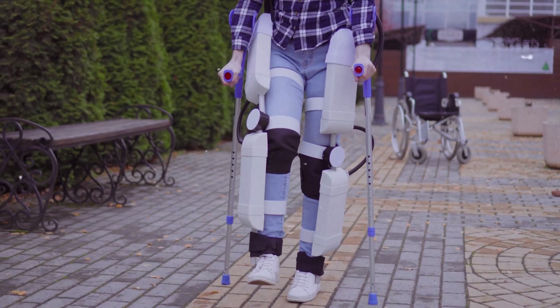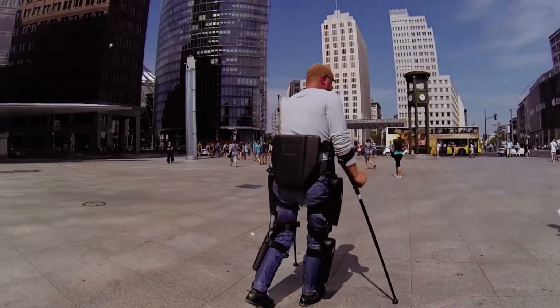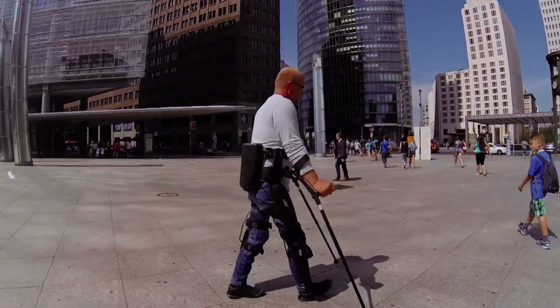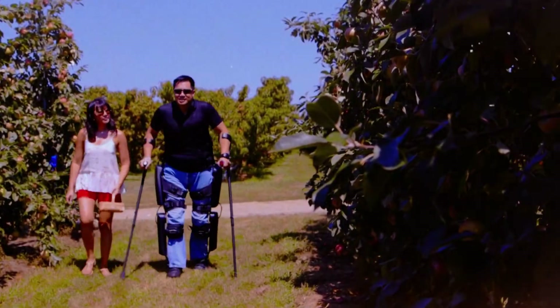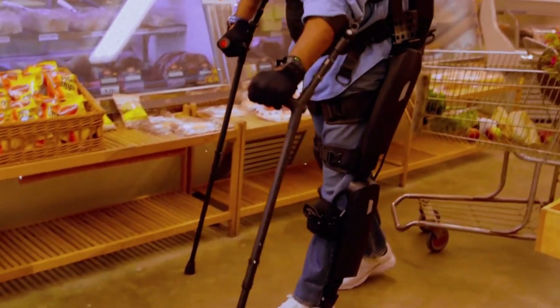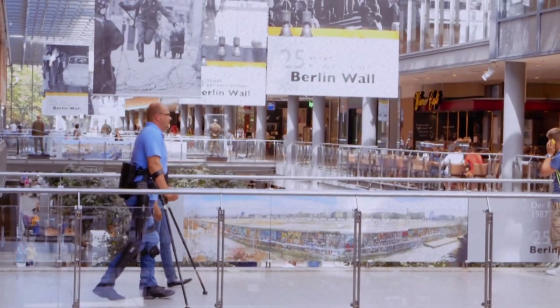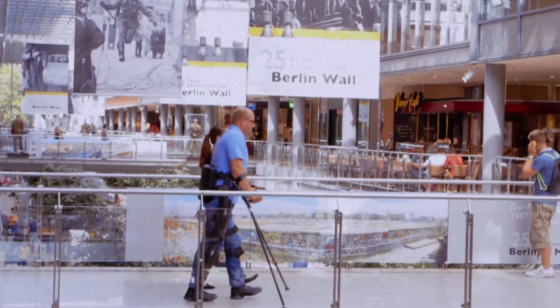This advanced device uses sophisticated sensors and motors to enable users to stand, walk, and even climb stairs. The REWALK 6.0 consists of a lightweight frame that supports the legs and lower back, powered by motors at the hip and knee joints. What sets it apart is its intuitive control system — users can initiate movement simply by shifting their weight, much like natural walking.